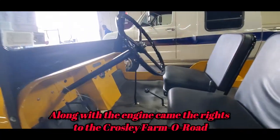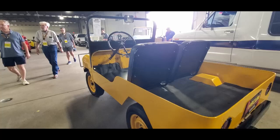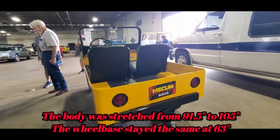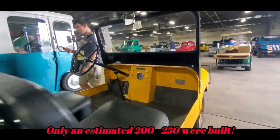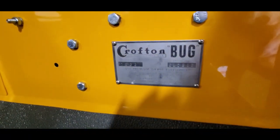They had sold the rights to their engine, and this was actually a continuation. It looks like the farm wall, doesn't it? This is probably going to be one of the few that you will ever see in your life. The Crofton Bug.